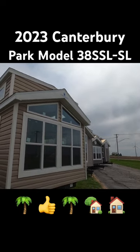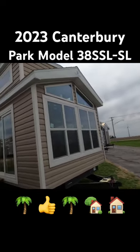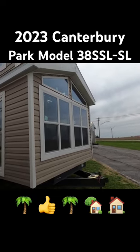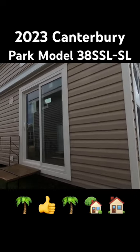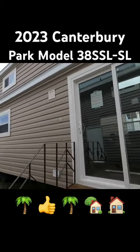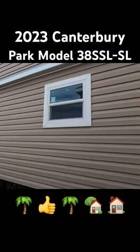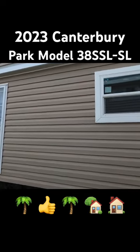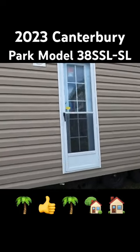It looks to be a clay or sandalwood color with white lineals, white vinyl thermopane windows and doors. It has a house-type entry door. It's a triple axle and it's a super loft model.